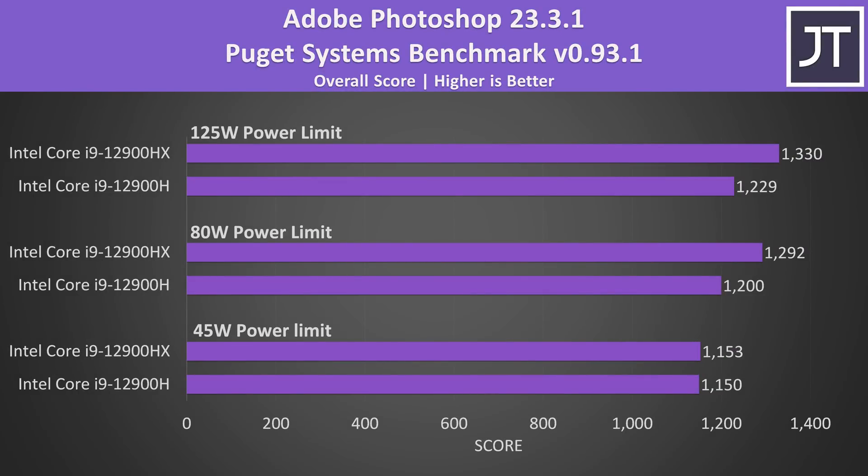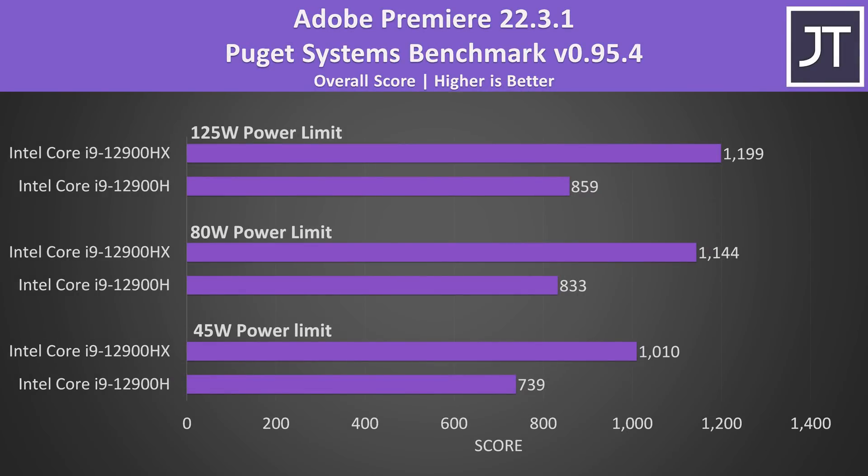I saw bigger gains in other tests like Adobe Photoshop though — HX was always ahead of the H chip in this test. The difference was extremely small with both limited to 45 watts, but at higher levels HX had a larger boost. Generally I find this test to benefit from single core performance, so based on those Cinebench scores I wasn't expecting HX to win. Perhaps the extra cache with HX is helping here. Adobe Premiere had even bigger boosts with HX at all power levels. This test does like having more cores, so perhaps the higher core and thread count with HX is still beneficial for this workload, even if they're clocking lower compared to H within the same power budget.